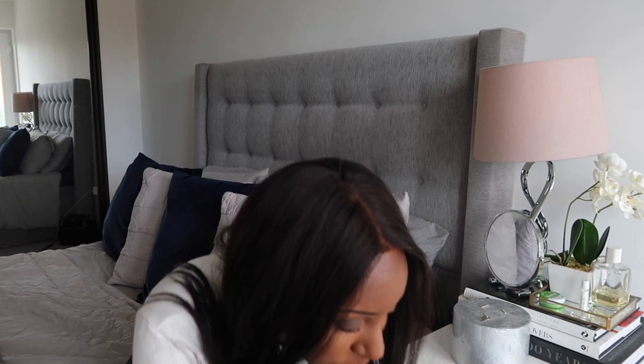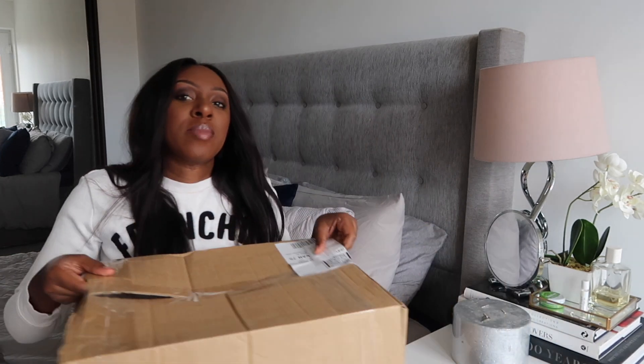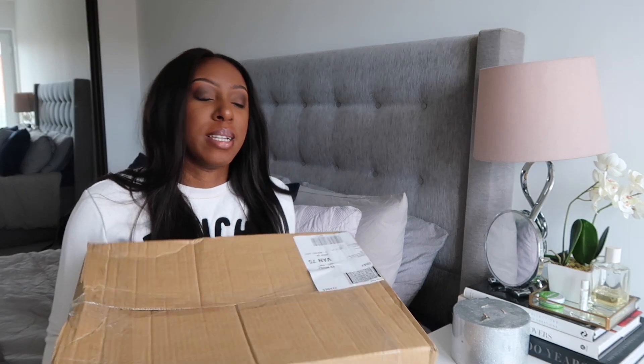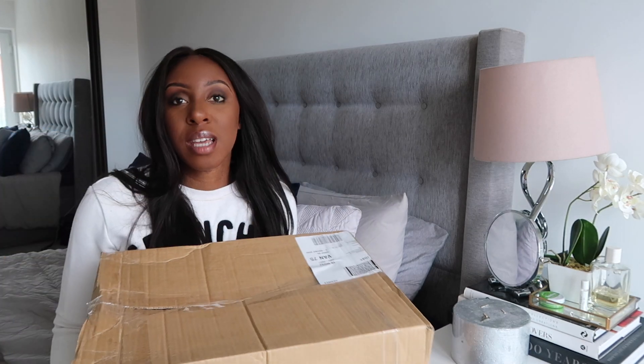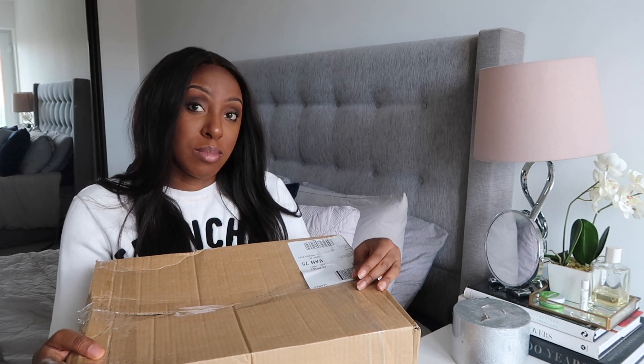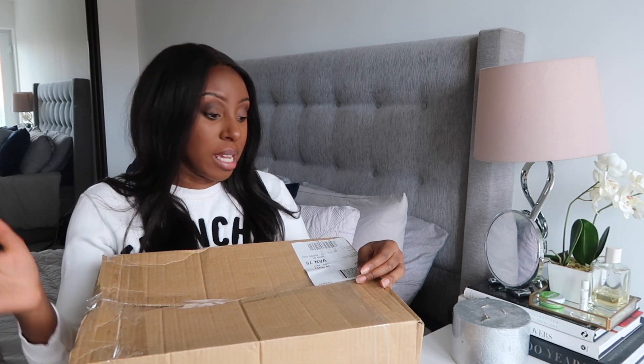Today is a Zara haul. I made a huge order, mostly from the Zara sale section and it came in this box. So I'm gonna unbox and try on all of the items for you guys and link anything that's still available down below. So this is kind of how everything came packaged.